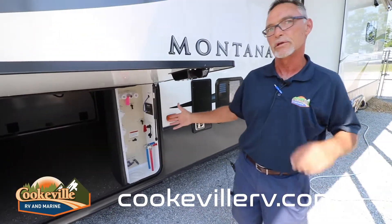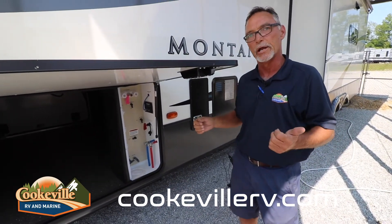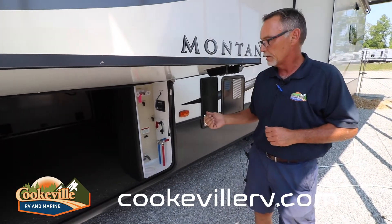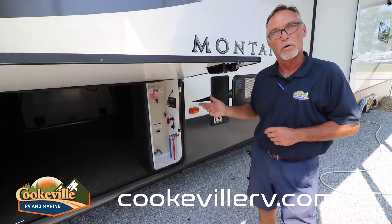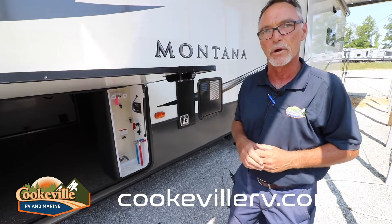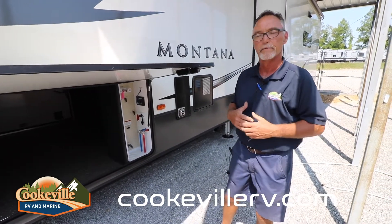Probably one of the easiest-to-use water docking stations in the industry. One port will either do a city water connection or fill your tank. This even has the freeze guard winterization system — with a turn of two valves you can winterize this coach with approximately three gallons of antifreeze in about 15 minutes. Very, very simplistic.